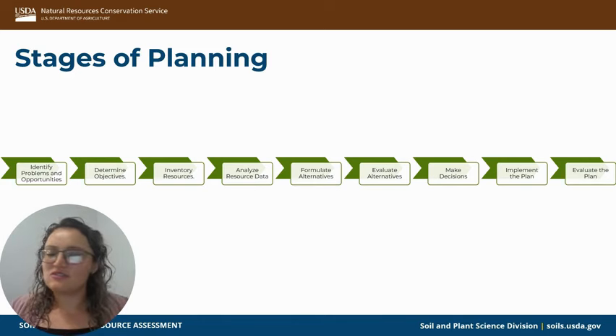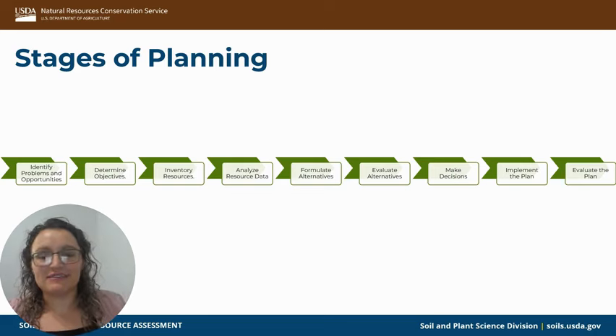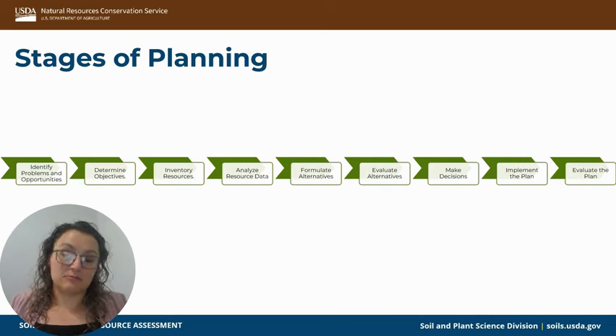Determining objectives was a very collaborative effort between the planner and the landowner. From there you inventory your resources — what do we have here? We would use geospatial technologies a lot for that: looking at how much property we have, what species are already there, what state we're trying to get to, taking into account both the abiotic and biotic factors.